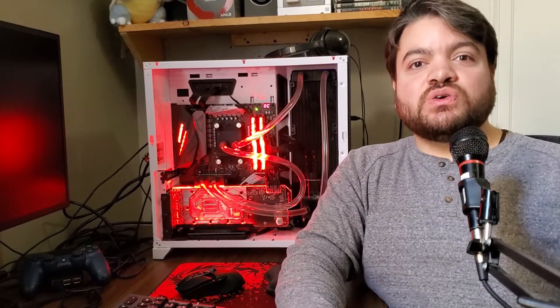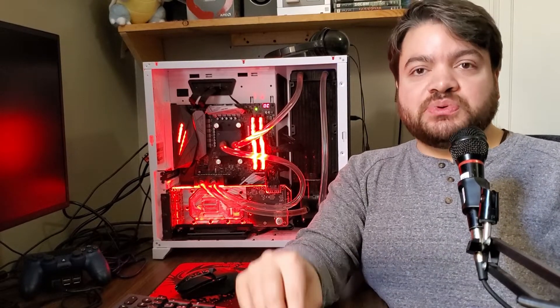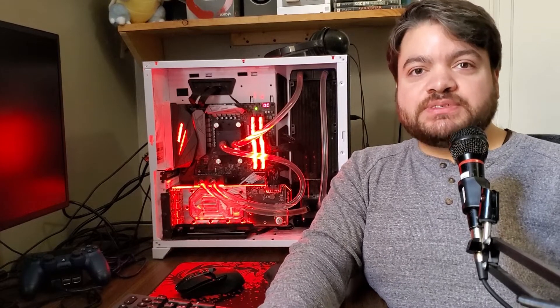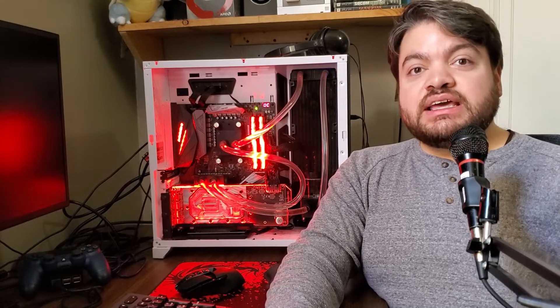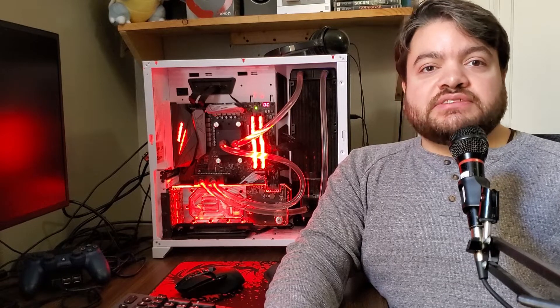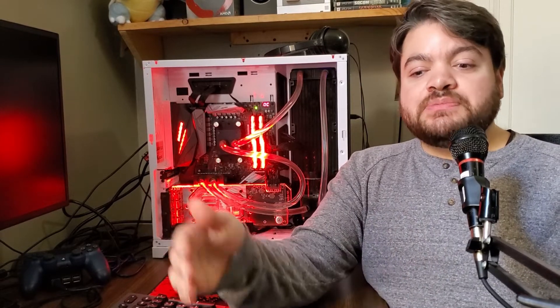Hey guys, welcome back to Token Tech. Today I want to go over a subject that I was totally wrong about. Just a couple weeks ago I made a video on Thunderbolt 3 and external GPUs, and I made some claims that it just wasn't really worth doing because you were bottlenecked by four lanes of PCIe Gen 3. I said you're spending all this money and going to have such a bottlenecked experience, and you'd need a really cheap GPU to make it worth it — but then, what's the point over other gaming laptops?